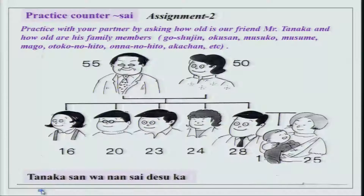Now we go on to the next assignment — practice saying sai, which is age. You have a photograph with a lot of people and their ages are given. You have to ask how old they are. You can ask Tanaka san wa nan sai desu ka, then ask how old his wife is — oku san wa nan sai desu ka, musume san wa nan sai desu ka, oyome san wa nan sai desu ka, akachan wa nan sai desu ka, and so on. You can practice this vocabulary with your partner.